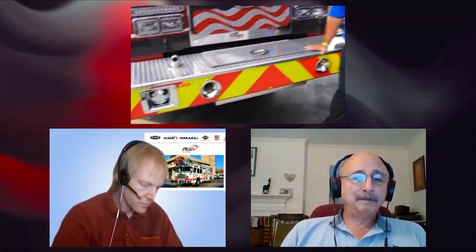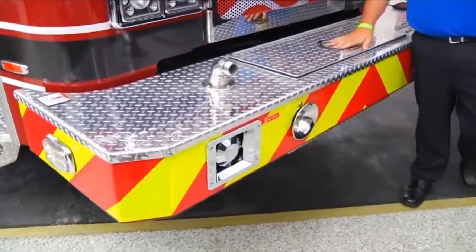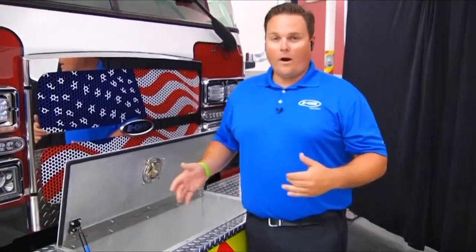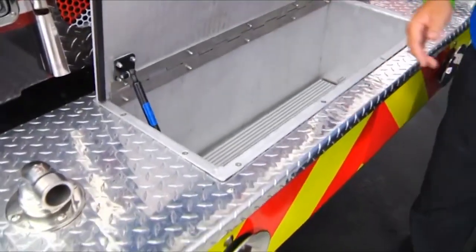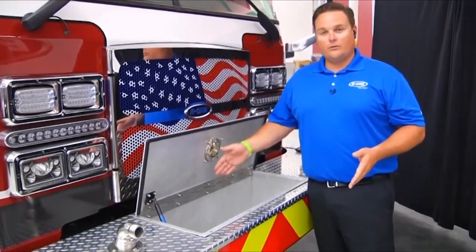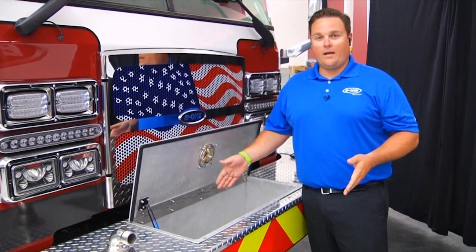Since you're right at the front bumper, let's start there and work down the side of the truck. Let's talk about front bumper options — I see a hose well on this apparatus. Front bumpers have become almost a design craze in the last few years. On this truck you see a traditional layout with an inch-and-a-half discharge on top — about 250 feet of inch-and-a-half can go in there. You can do many different configurations: everything from a traditional hose lay all the way up to crosslays. We can do a 28-inch full-depth bumper giving you 200 feet of inch-and-three-quarter and 200 feet of two-and-a-half. The options are endless for your front bumper.